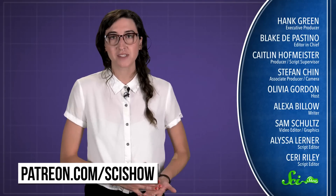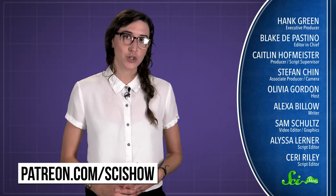Whether you choose to explain that to them is totally up to you. Thanks for watching this episode of SciShow, and thanks to all our patrons who keep these answers coming. If you'd like to submit questions or get some videos early, go to patreon.com/scishow, and don't forget to go to youtube.com/scishow and subscribe.